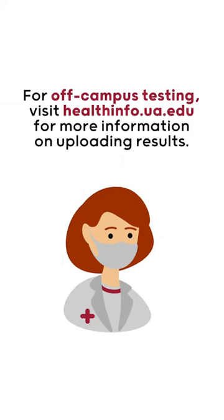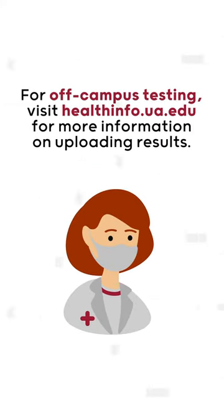Testing can also be conducted off-campus by a personal health care provider. Details on submitting PCR tests online can be found at healthinfo.ua.edu.